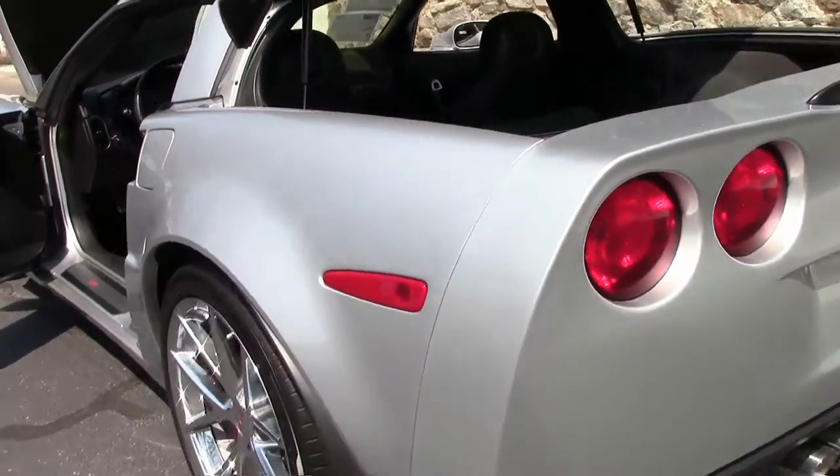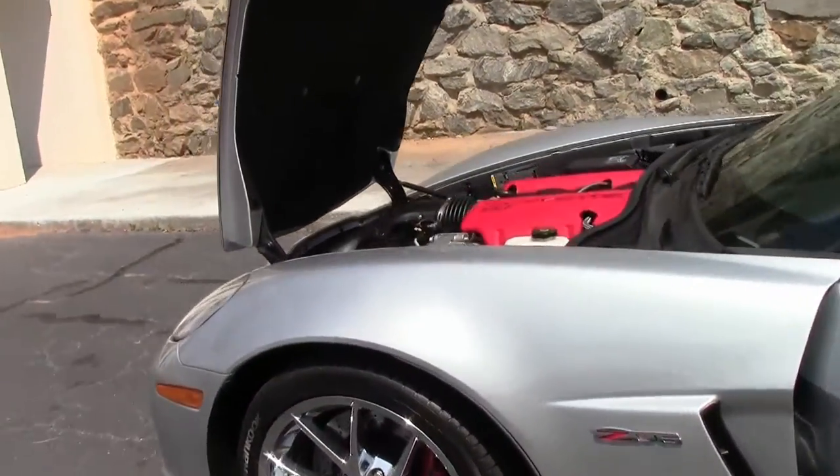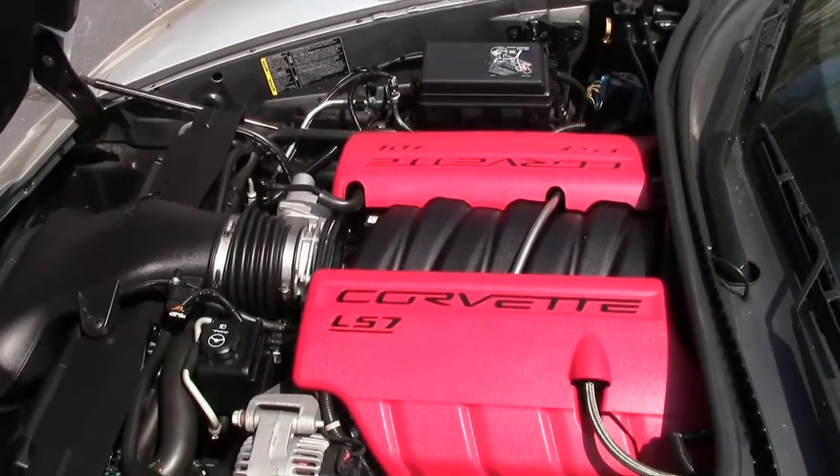And of course, the LS7 — hand-built, 505 horsepower. We'll definitely get down the road.